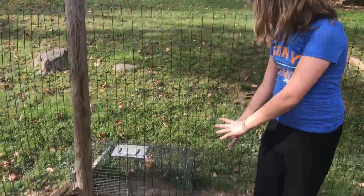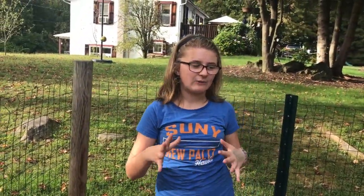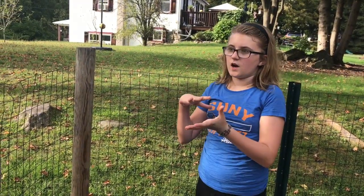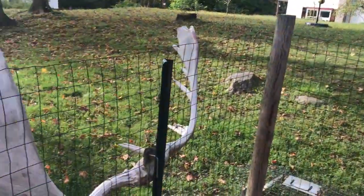This is the old trap. If something is trying to eat our chickens — like a raccoon or a fox — we leave that out and it will catch them because we'll have food in it. Then we'll put the cage in the car, go somewhere else, and let them go. We don't kill them. Also, we don't kill our chickens to eat — we just have them as pets.